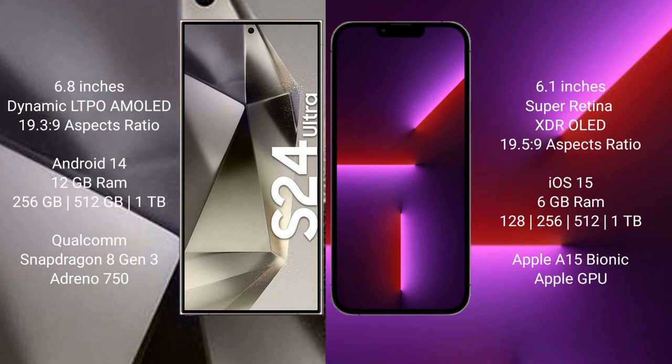The Samsung Galaxy S24 Ultra runs on the Android 14 operating system. The iPhone 13 Pro runs on the iOS 15 operating system. The Samsung Galaxy S24 Ultra comes with 12 GB RAM and 256 GB, 512 GB, or 1 TB internal storage.